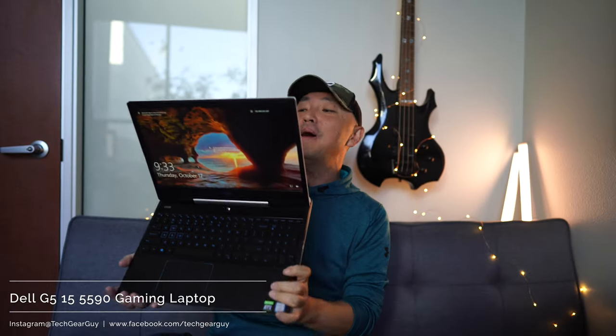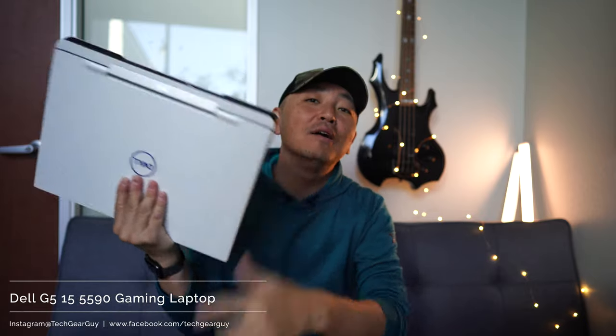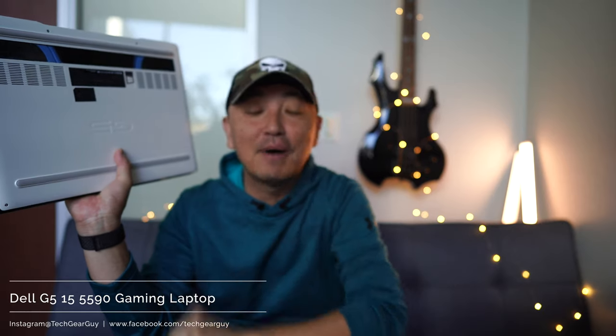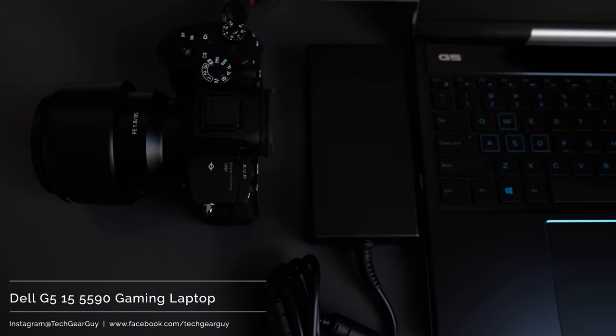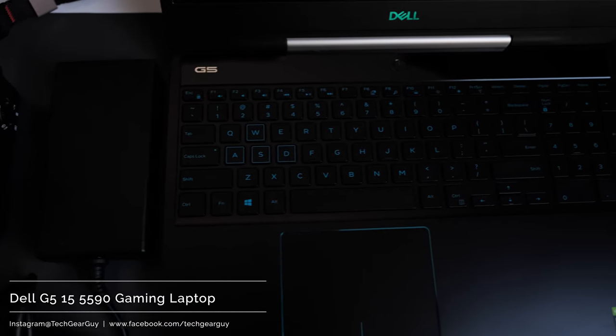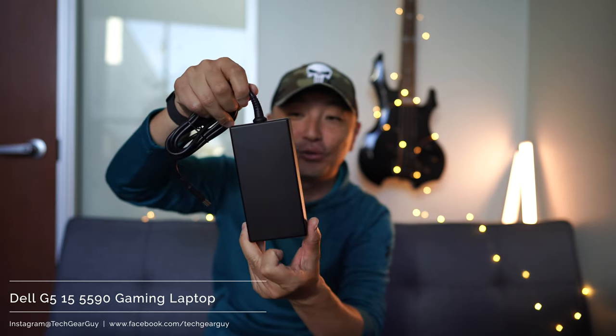Wireless connectivity is 802.11ac with Bluetooth 4.2 — nothing to really write home about. The laptop is powered by a 90-watt battery located under the bottom cover. When you're not on the go and plug into a wall socket, you have a power brick that is an absolute unit.